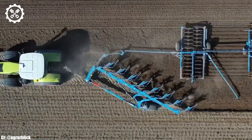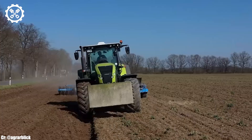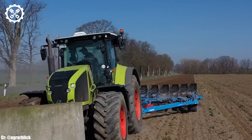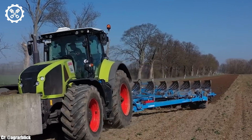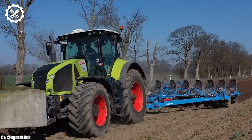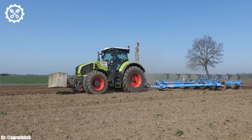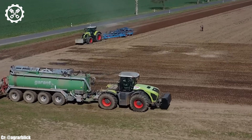Inside the spacious and operator-focused cab, the Axion 950 provides a comfortable and highly productive workspace. The tractor boasts intuitive controls, an advanced CLAAS touchscreen display, and excellent visibility, ensuring precise control and real-time monitoring during fieldwork, all while reducing operator fatigue during long hours.